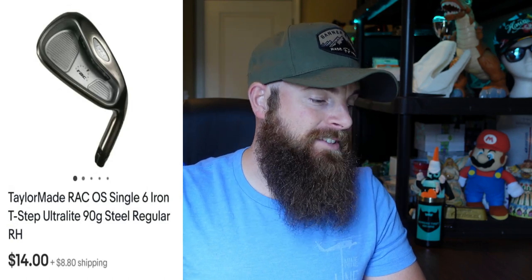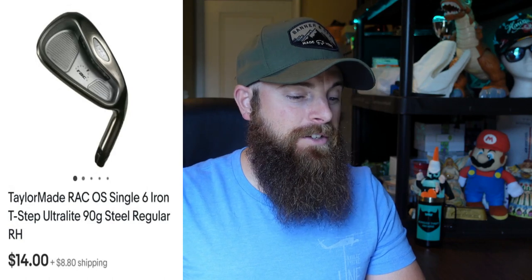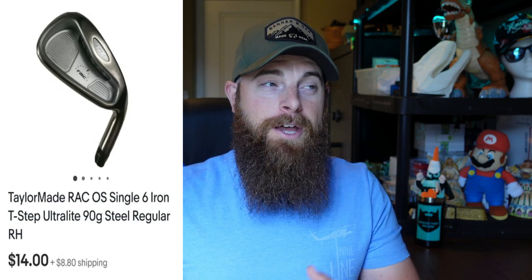This first one is a Tailor Made Rack OS single six iron — a golf club with a T-Step Ultra Light 90-gram steel regular flex shaft, which is written on the shaft. It sold for $14 and the buyer paid shipping. I had about a dollar into it from a huge walk-by almost a year and a half ago at a golf store that was going out of business. Golf club hustling around here is super competitive now — I could never get them for that price today. Took a really long time to sell, but only a dollar into it, so not too bad.